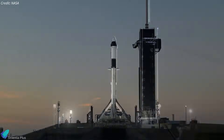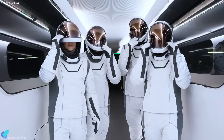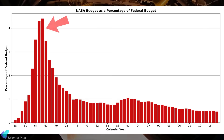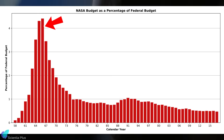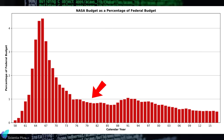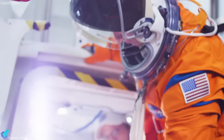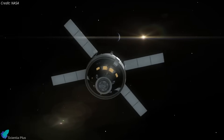Meanwhile, funding for SpaceX-linked programs and commercial vehicle development remains intact, signaling a shift toward private sector partnerships. Historically, NASA's funding once peaked at 4.4% of the federal budget during the Apollo era in 1966. Today it's around 0.5%, and the proposed reduction will likely push it even lower, undermining the agency's ability to maintain leadership in space exploration and science.